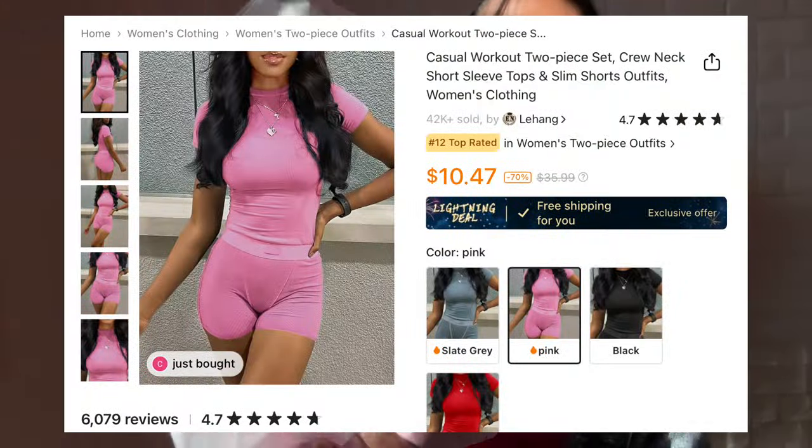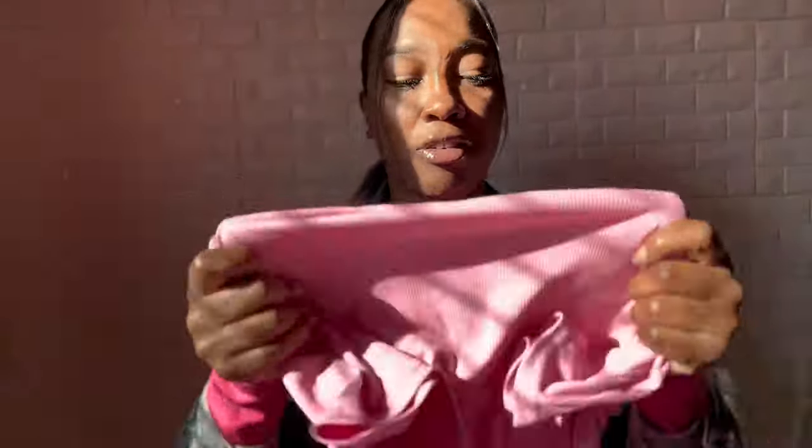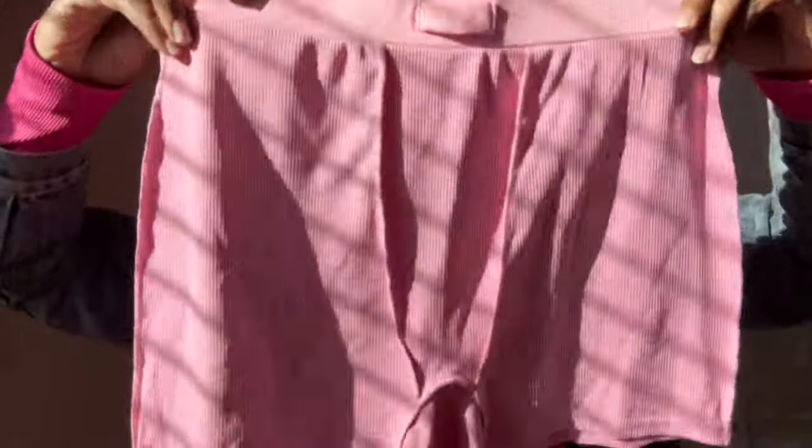I also got this Skims dupe. I do have this in other colors - I didn't get the Temu one before, so I decided to get the pink one. Look at this soft baby pink - isn't it pretty? Look at the fabric, and this is thick, very sturdy. It feels just like my other dupe. I would definitely be getting this in every single color because I love a good two-piece. You can never go wrong with a two-piece - when you don't have the energy to pick out an outfit, just grab a two-piece, some shoes and a purse, and you're out the door.